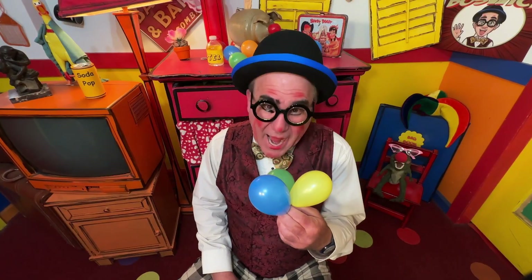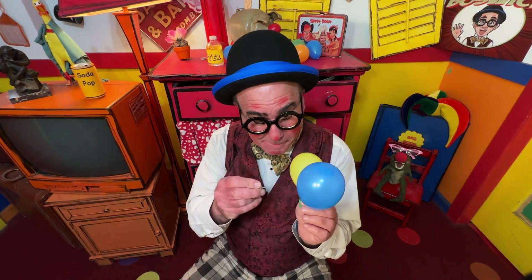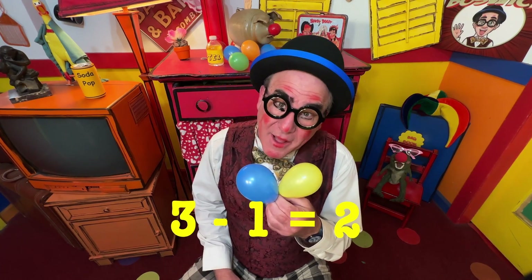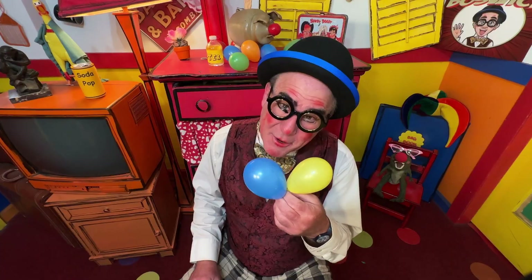Now, let's subtract. We have one, two, three minus one. And you have two. Three minus one is two.